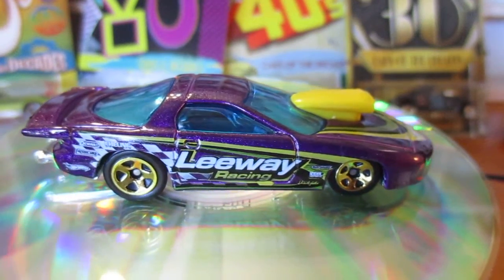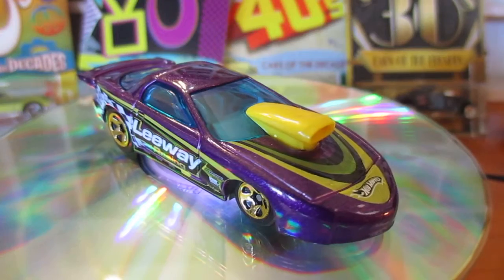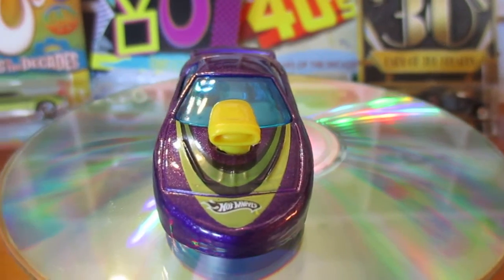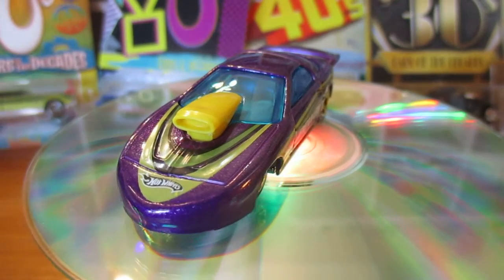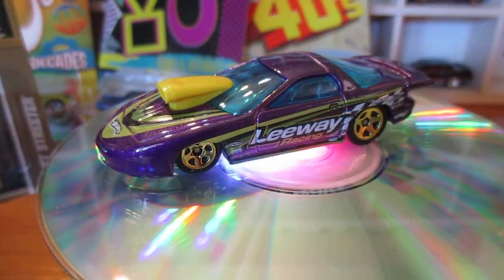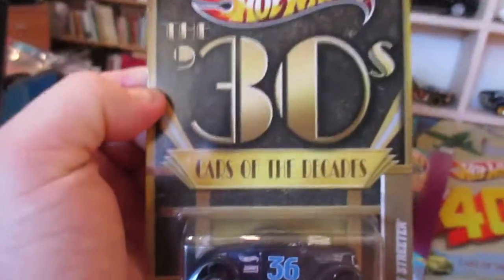It was a nice day outside today — blue sky, not a cloud in sight. It's about 9 degrees out there. Come to think of it, this is probably the first video I've done in the daytime. It always seems to be at night.